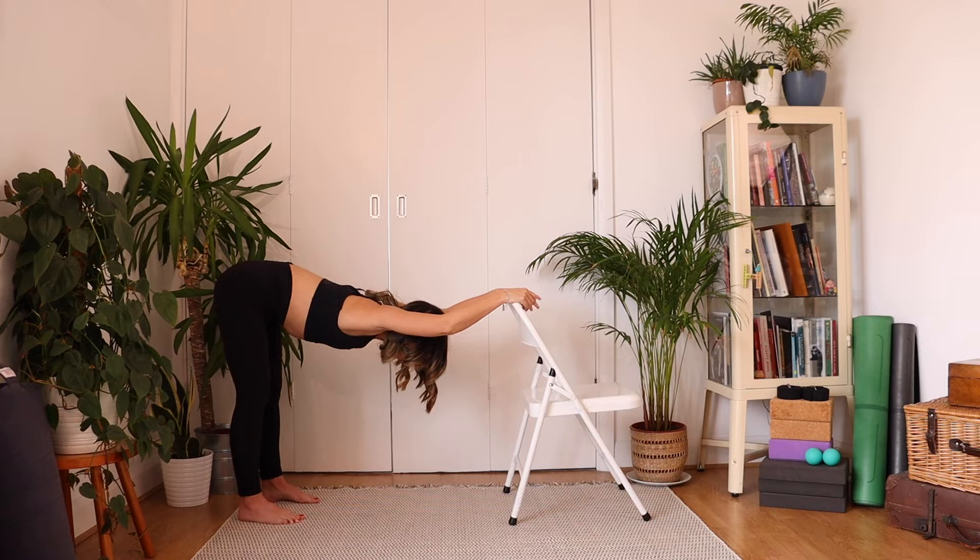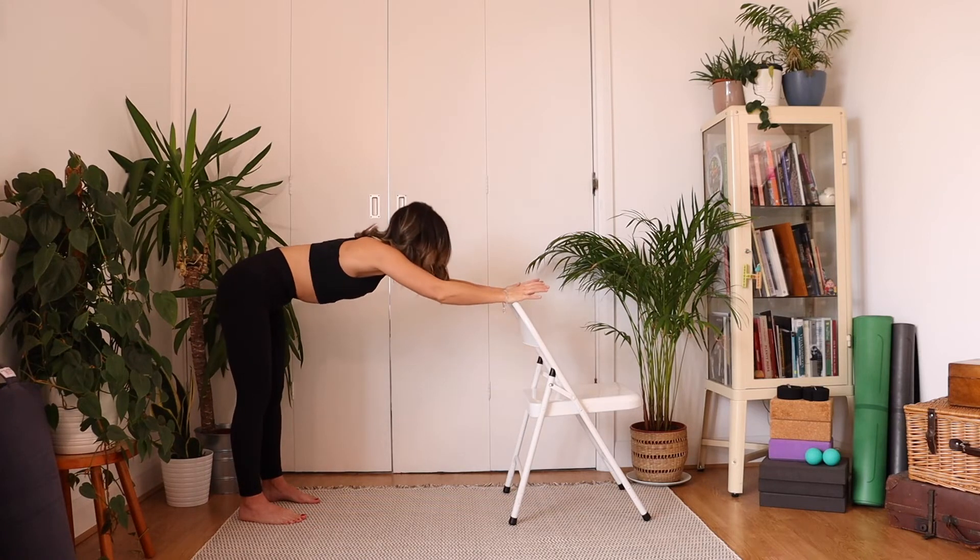This one can be really invigorating because we very rarely come into this shape when we're sat at our desk. Just notice if you're pushing too much — let gravity do most of the work here, so the head and the chest are just being pulled by gravity through the arms. Breathing in and breathing out. As you inhale, slowly come on up, walking yourself towards your chair.